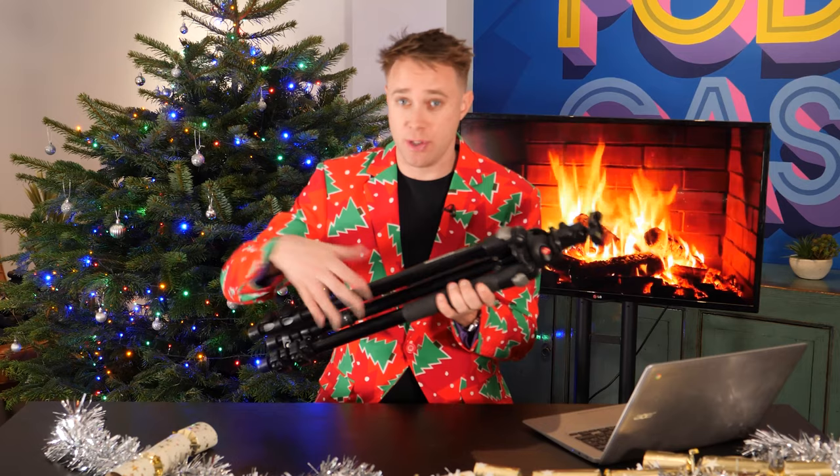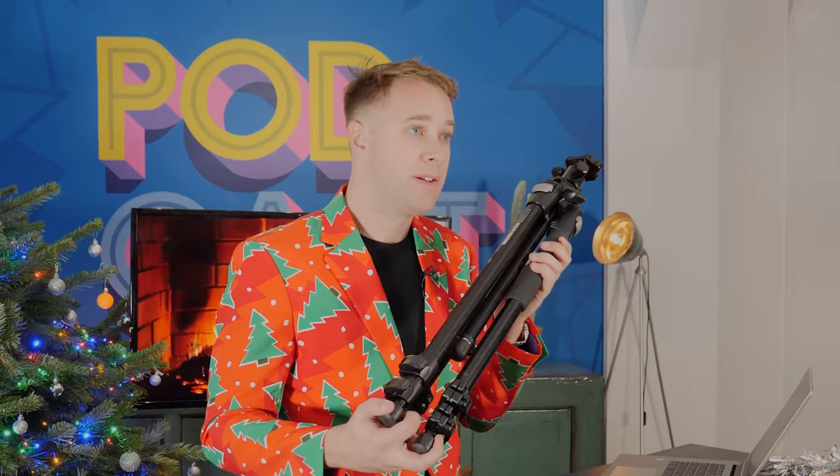So this is the 12 Days of Christmas. My name is James from Create, Reach, Inspire, and this series is designed to give you lots of gift ideas for anyone who's a passionate influencer, a podcaster, or a content creator.